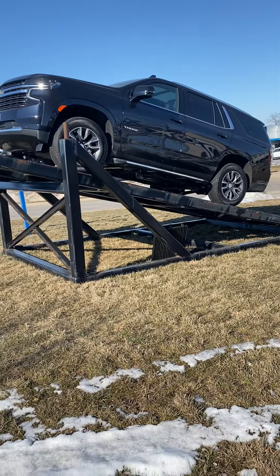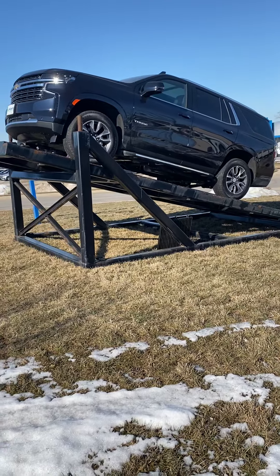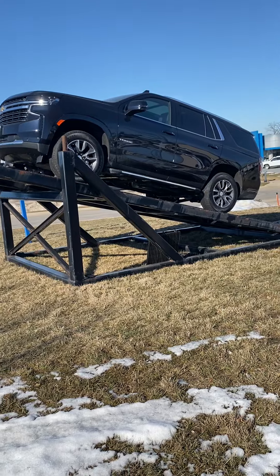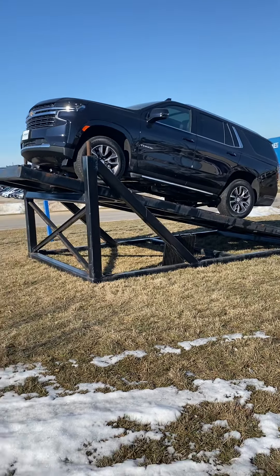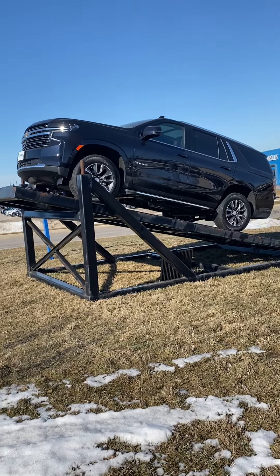Good morning, Bryce. This is Elijah Loney with Pat McGrath's Chevy Land here in Cedar Rapids. I just wanted to give you a quick video walkaround of the 2021 Tahoe LT that you're interested in. It's the best looking one we have, so we got it displayed on the ramp.